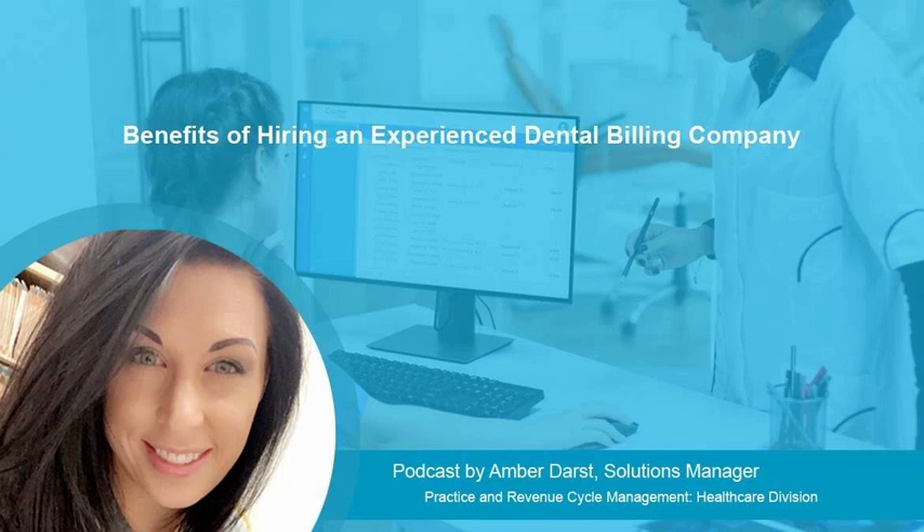Hi, this is Amber Darst, Solutions Manager for Managed Outsource Solutions, and I'll be discussing a few points on how hiring an experienced dental billing company can help your office with the various dental insurance tasks.